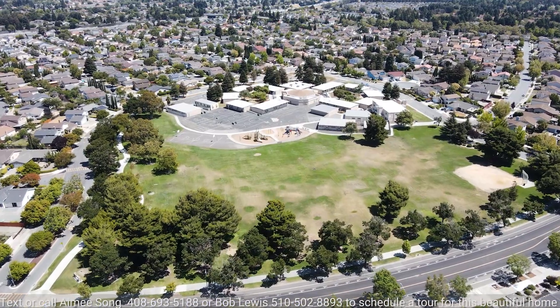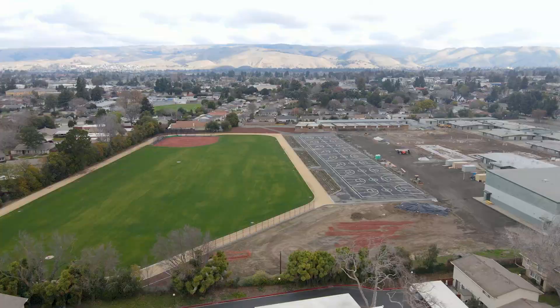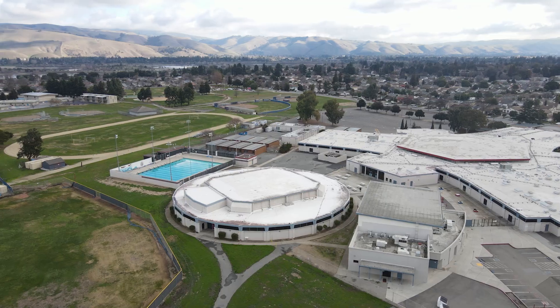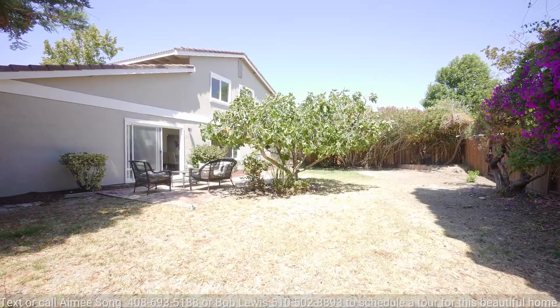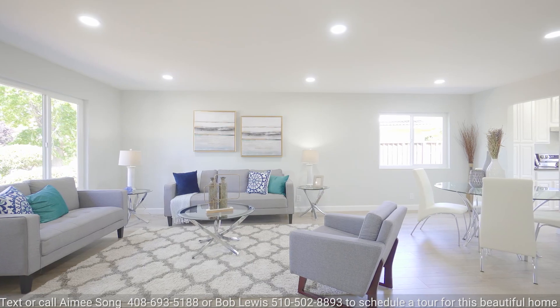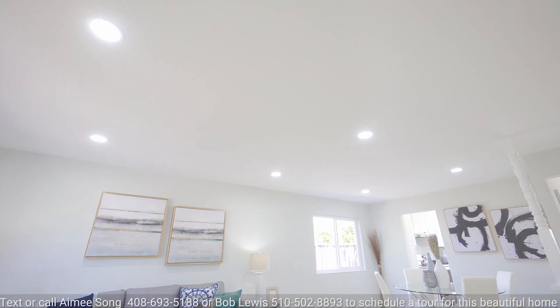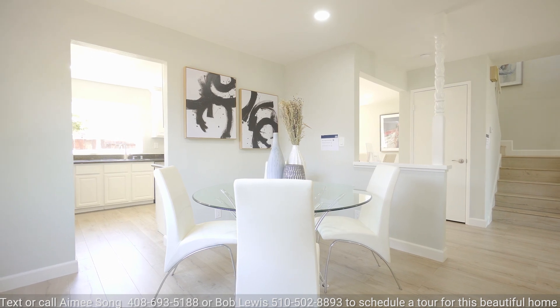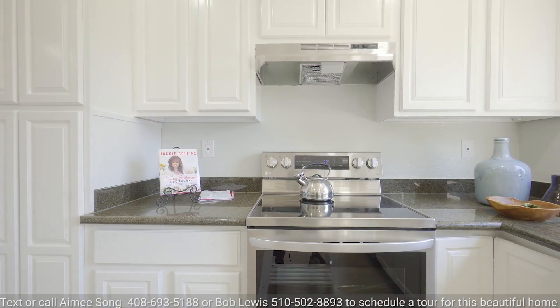Other fine features include great schools like Ardenwood Elementary, Fort Junior High, and American High School. The big backyard has multiple fruit trees and lots of room to roam. The house also has new laminate flooring, new recessed lighting, new interior and exterior paint, and brand new stainless steel appliances.